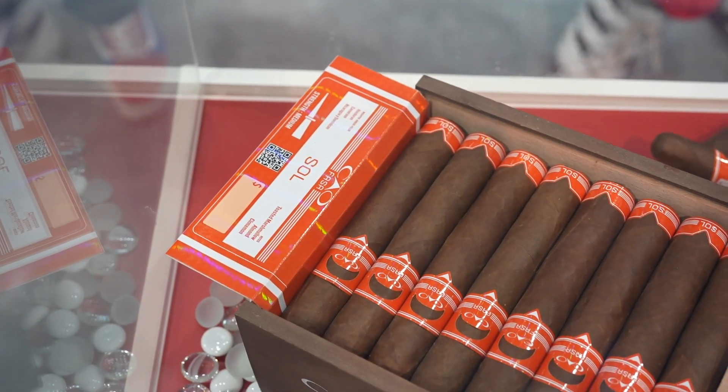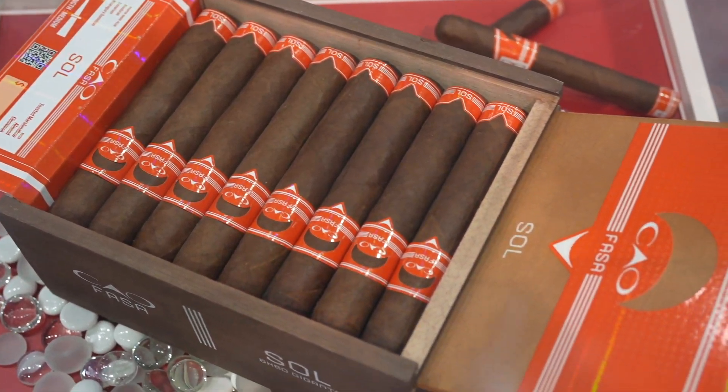24-count boxes, medium-bodied blends. This blend isn't really made to scare anybody away with spice or pepper or anything like that — just really good, flavorful, medium-bodied cigars. Perfect for any time of the day, night or day. That's hence the Noche and the Sol.